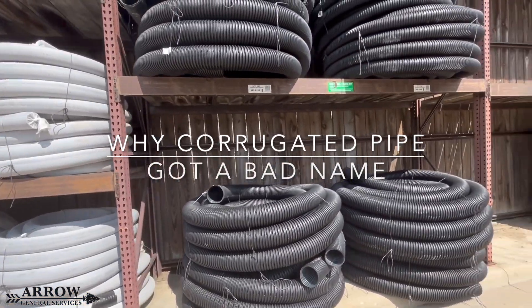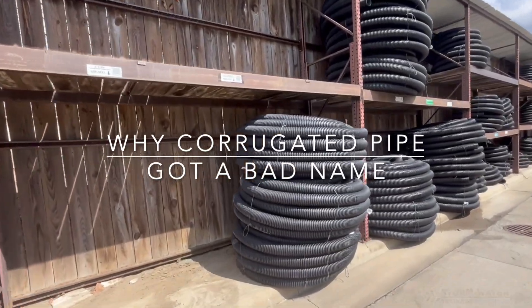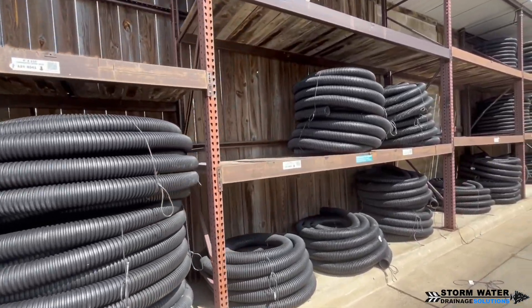Welcome to Stormwater Drainage Solutions. I'm your host, Corey Barlotti, and in today's video we're going to be talking about why corrugated pipe got such a bad name in the industry. There are two major reasons that this happened.